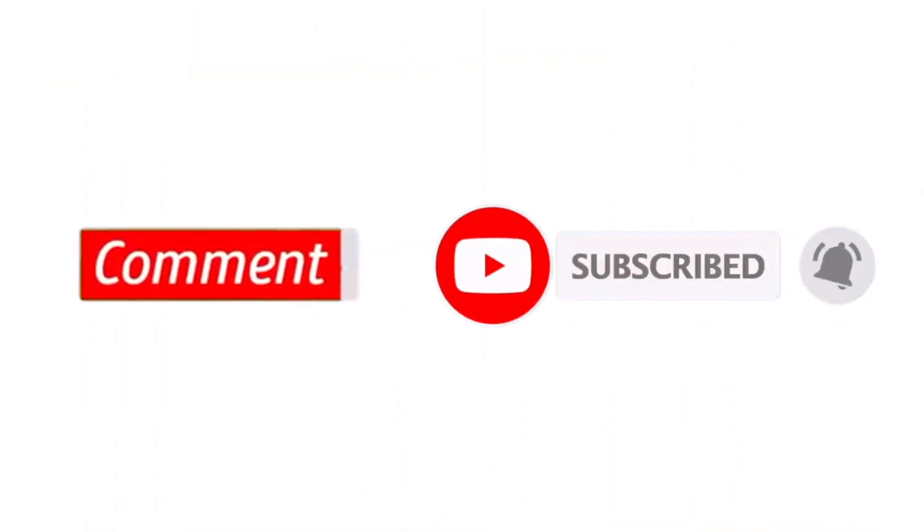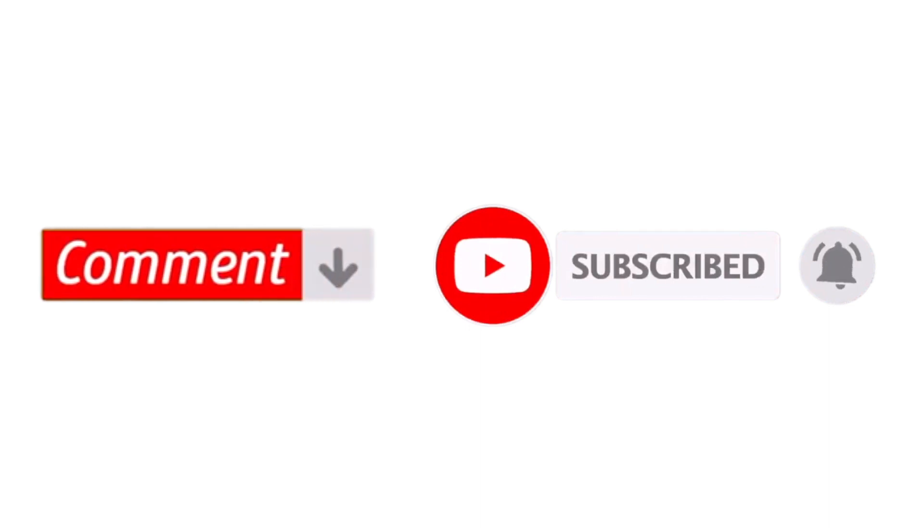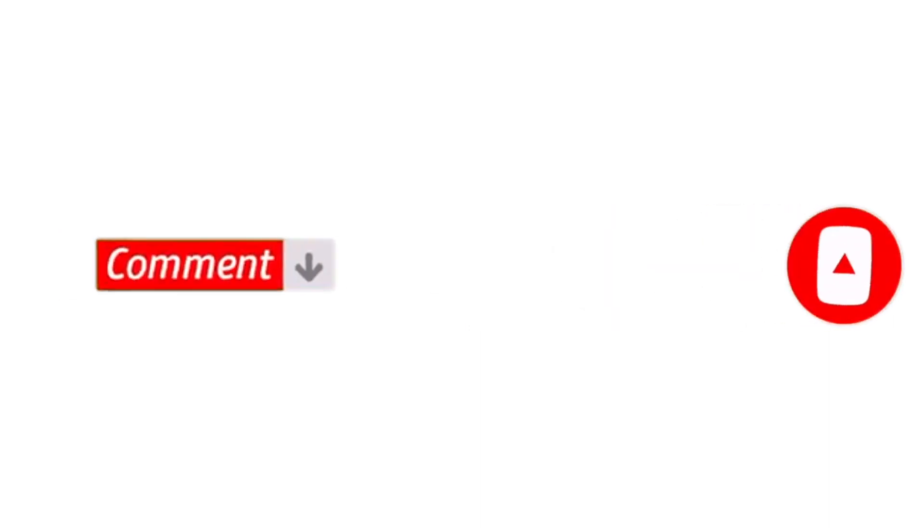But before that, please take a moment to subscribe to my channel if you are new, and leave a comment at the end of the video with your reactions and thoughts on this video.